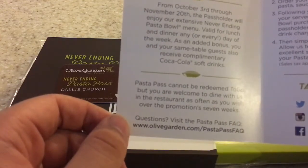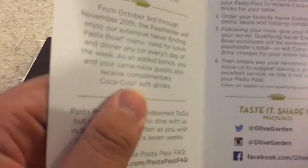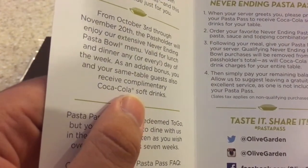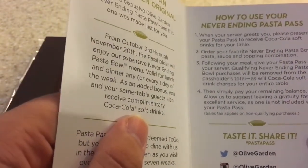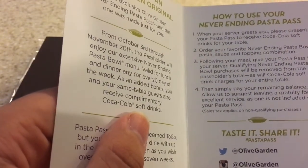The pasta pass cannot be redeemed to-go, but you're welcome to dine with us. How to use it: order your never-ending pasta, sauce, and toppings. Follow your meal — give the pasta pass to your server. Any qualifying never-ending pasta purchase will be removed from the total, as will the Coca-Cola soft drink charges.